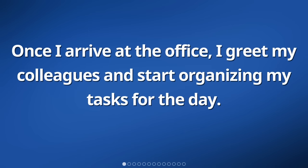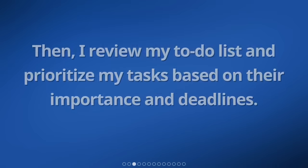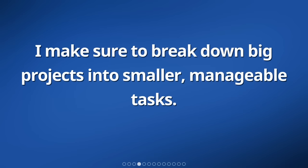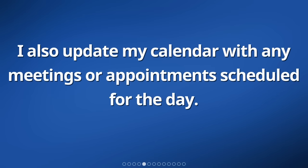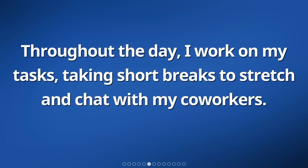Once I arrive at the office, I greet my colleagues and start organizing my tasks for the day. I check my emails and respond to any urgent messages. Then, I review my to-do list and prioritize my tasks based on their importance and deadlines. I make sure to break down big projects into smaller, manageable tasks. I also update my calendar with any meetings or appointments scheduled for the day. Throughout the day, I work on my tasks, taking short breaks to stretch and chat with my co-workers.